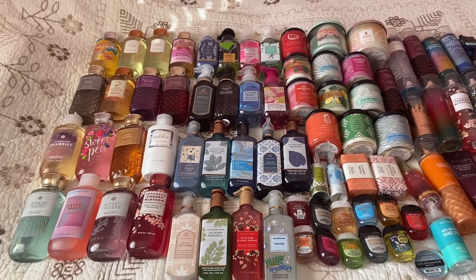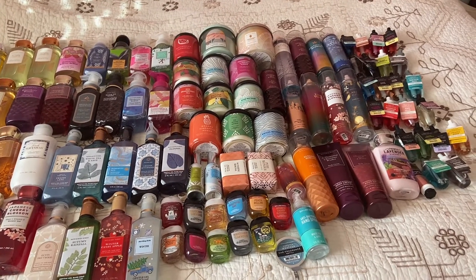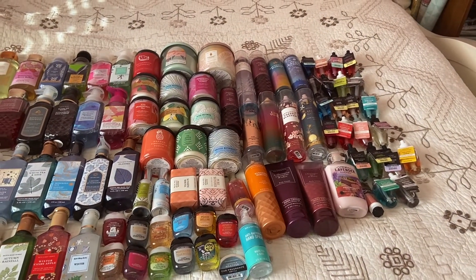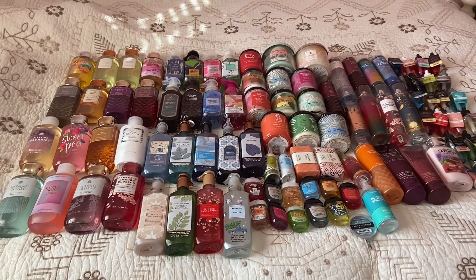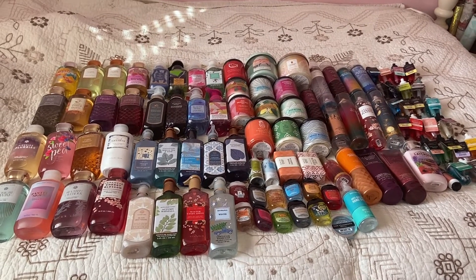Let me show you an overview first and then we'll dig in. This is my entire collection — it's a mix of body washes, hand soaps, candles, wallflowers, hand sanitizers, bath bars, car fragrances, and body lotions. I have 99 things, not including any of the wallflowers, soaps, and body washes currently in use.